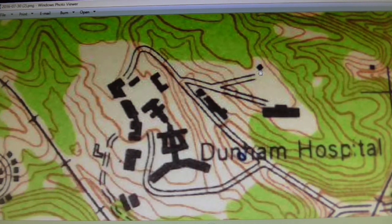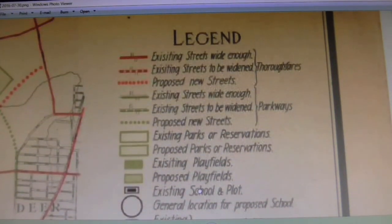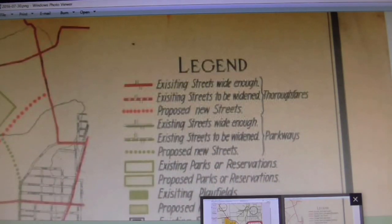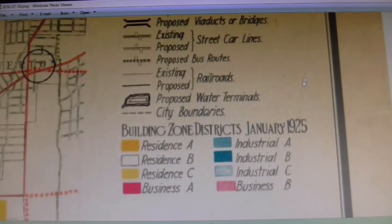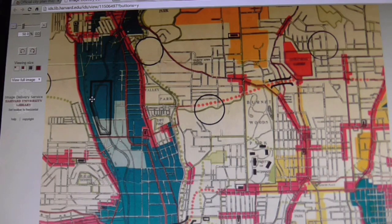If you know, please leave a comment. Here is the legend — I grabbed a snapshot of the legend off that city planning map. You can just pause the video and take a look.